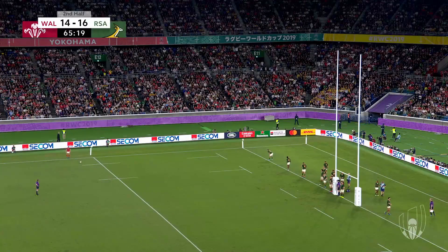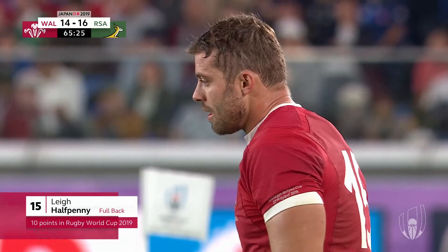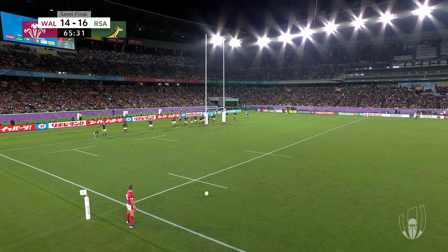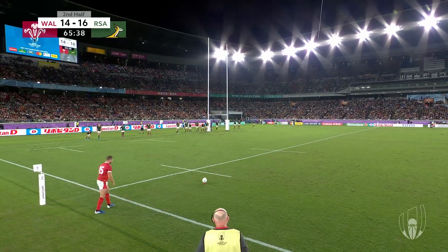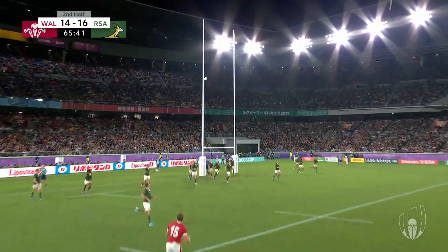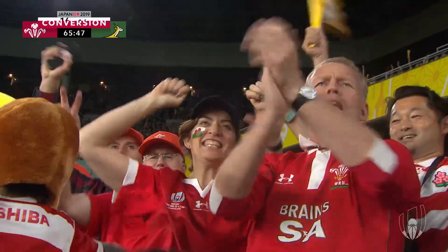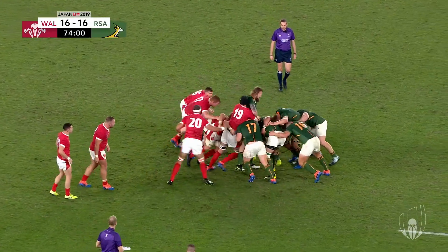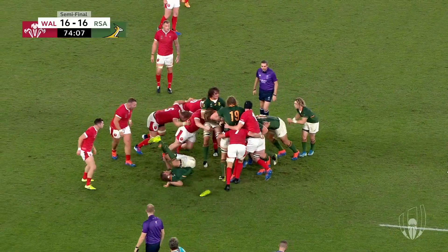This is to level it up. Halfpenny comes in — Lee Halfpenny. A tricky shot at the poles, wide out into the breeze. Halfpenny — it is gone off the boot of Lee Halfpenny. 16-16. 15 minutes to go. This game started on a slow simmer and it's about to hit boiling point as we go inside the final minutes.